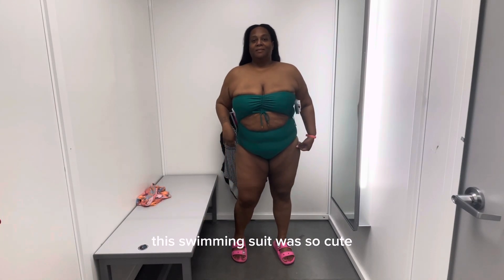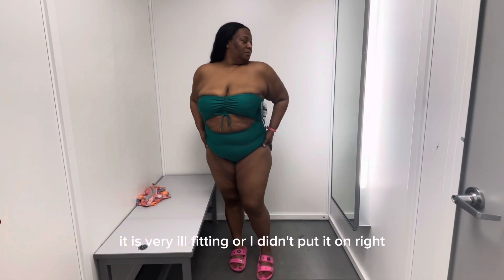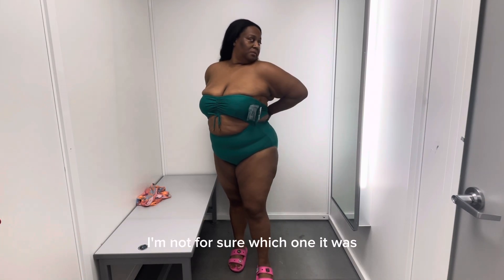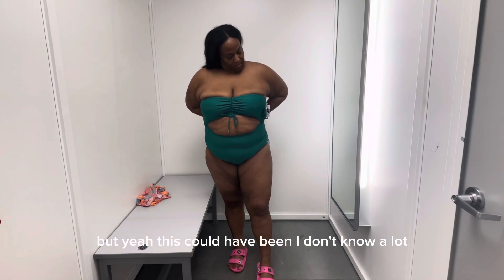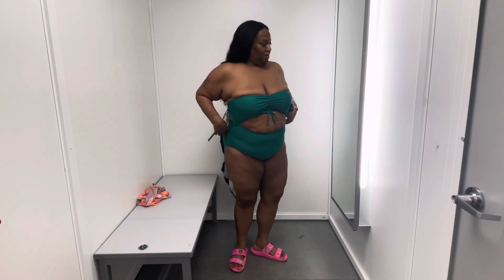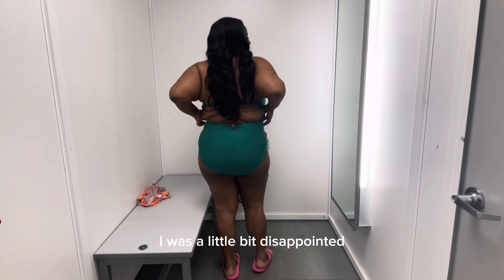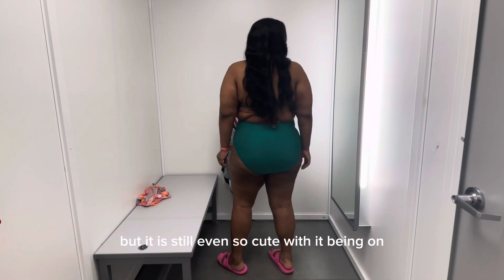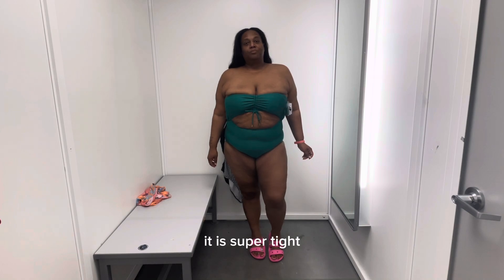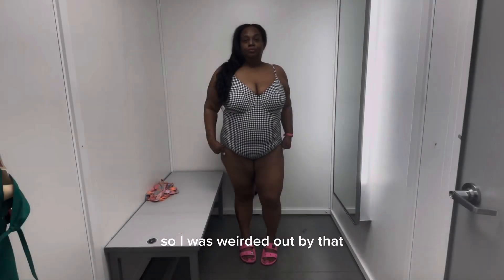This swimsuit was so cute when I saw it, but I'll be honest — it is very ill-fitting, or I didn't put it on right. It could have been constructed so much better; I was a little bit disappointed. But it is still even so cute with it being on. It is super tight, and it is the same size as the other swimsuits, so I was thrown off by that.